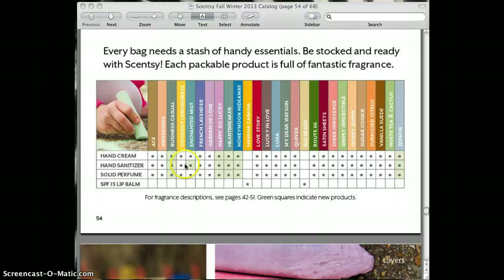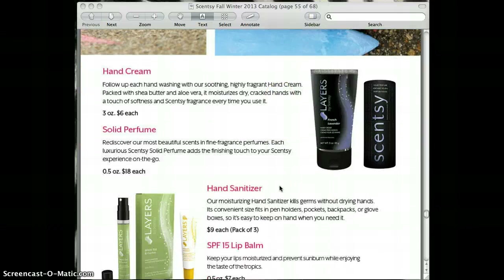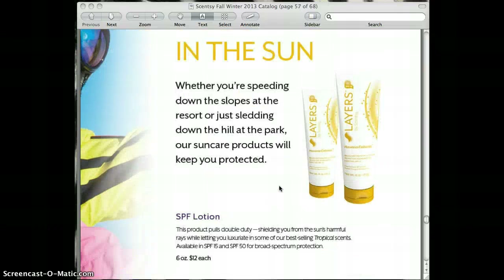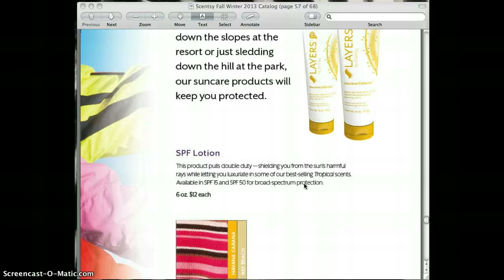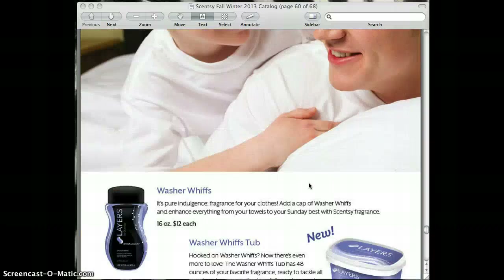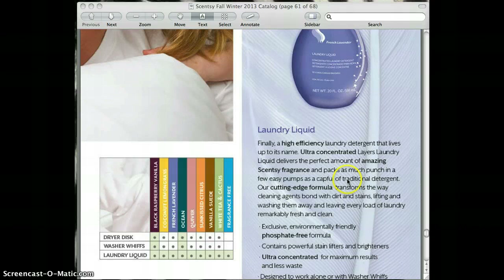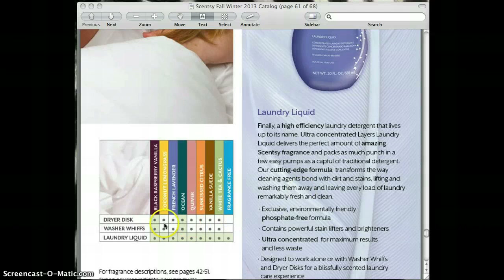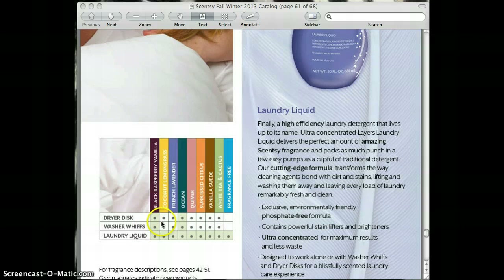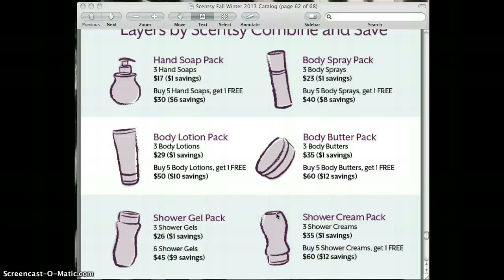The Layers line has hand cream, sanitizer, perfume, and lip balm — don't forget to check those out. Scentsy added SPF lotion back in the spring and summer collection. What's new to the laundry collection is we now have laundry liquid — a high efficiency, ultra-concentrated laundry detergent that only takes a couple of pumps. It comes in several scents and works wonderfully with the dryer discs and washer whiffs. Don't forget to check out the combine and saves for Layers as well.